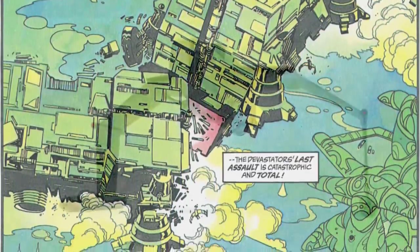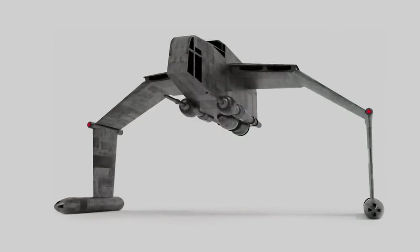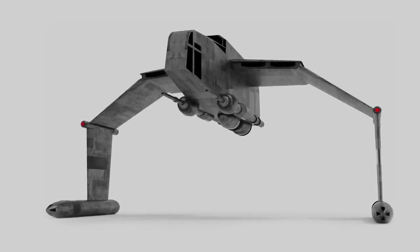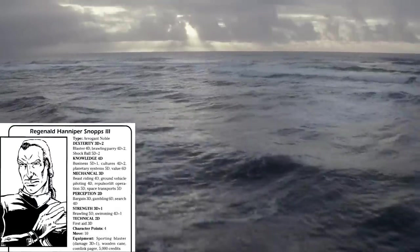This would be the only major battle that the AQ-5 would be seen in, but it can be presumed that if ever the Empire came across an ocean planet in need of invasion, the AQ-5 would be there, riding atop the waves, guns a-blazing. A customized AQ-5 was used sometime during the Galactic Civil War by an Imperial noble named Reginald Henneper Snopes III.